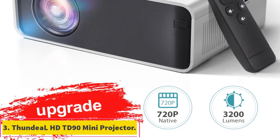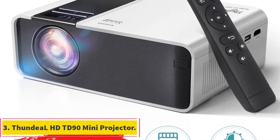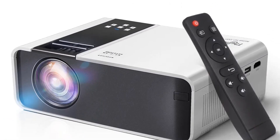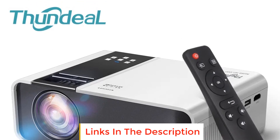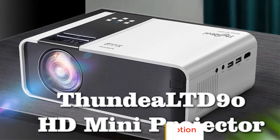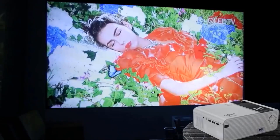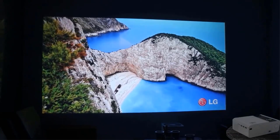Number 3: Thundiel HD TD90 Mini Projector. The Thundiel HD TD90 Mini Projector is a compact and feature-rich projector designed to deliver an immersive home theater experience. With its native 1280x720p resolution and LED technology, this projector ensures sharp and vibrant visuals for your movies, videos, and presentations.